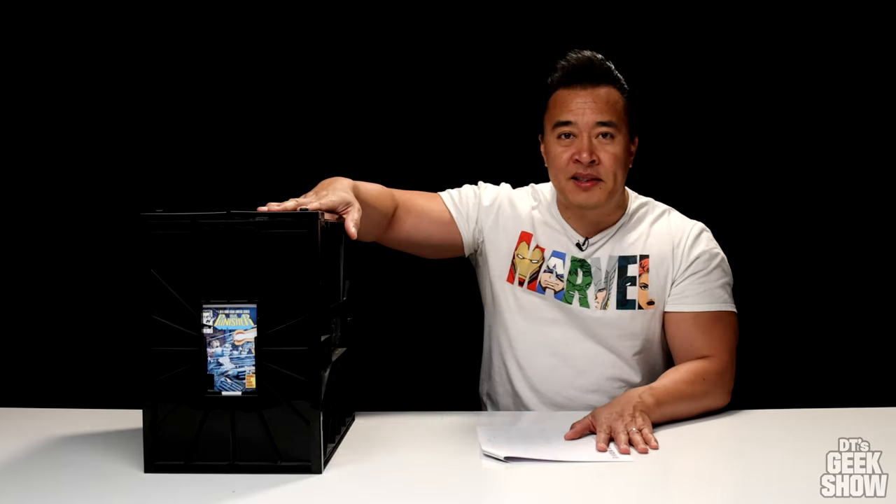Another thing I need to mention before we start is that I did an update of all the prices before I started this video, because I did notice there were quite a few shifts in value and it kind of screwed up my order. Some books jumped ahead a few spots, so I had to do some reorganizing, but hopefully I have everything situated. So let's go.